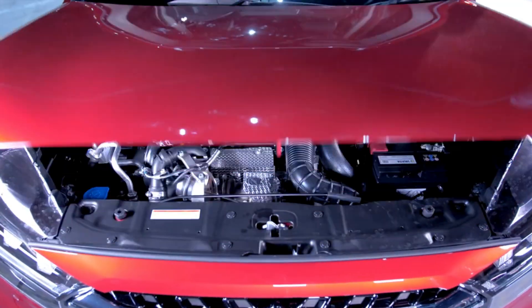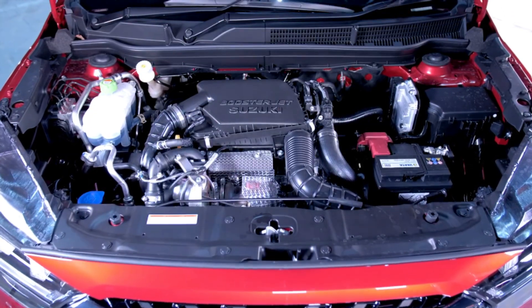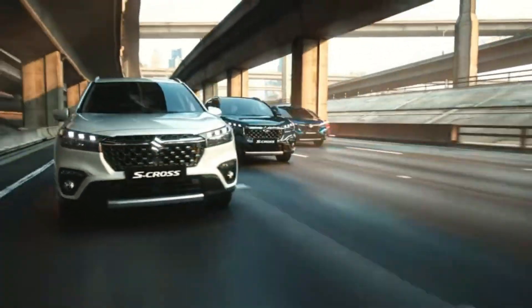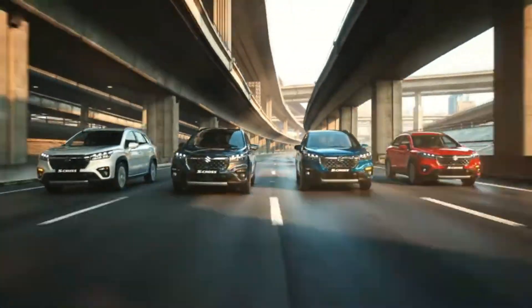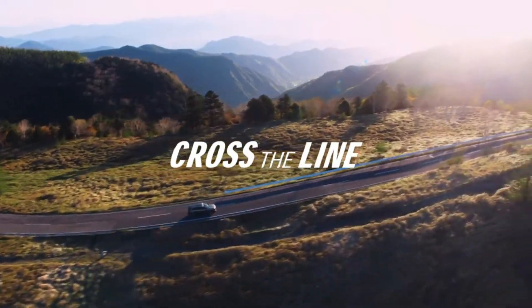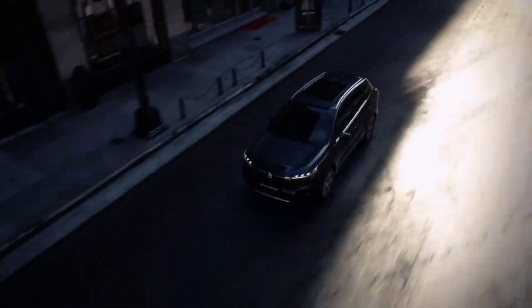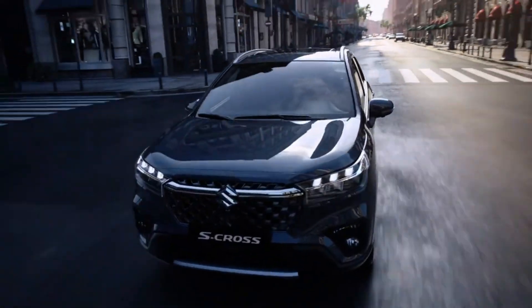Suzuki introduced a full hybrid powertrain for the S-Cross. It's the same unit found in the Vitara Hybrid, comprising a 1.5-liter four-cylinder petrol engine, an electric motor, and a battery mounted under the boot floor. The power gets to the road through a six-speed automatic gearbox.